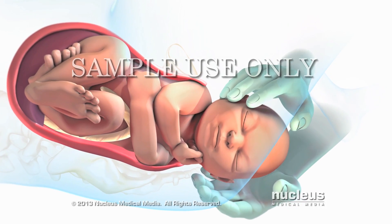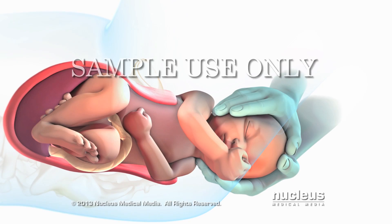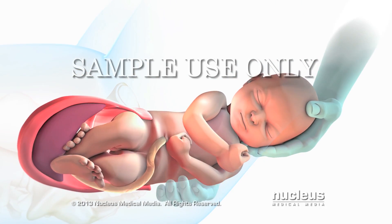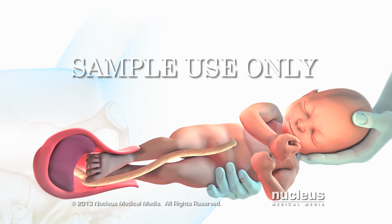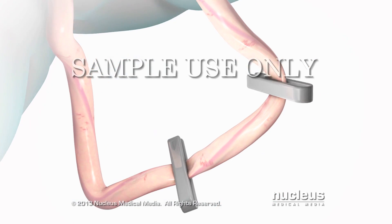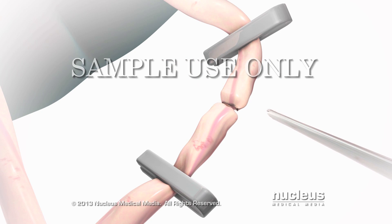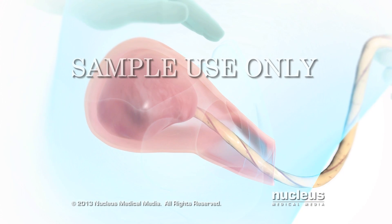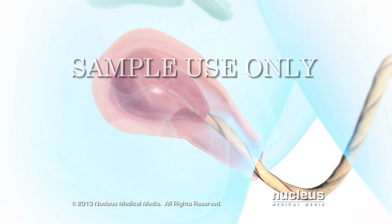Your baby's shoulders are delivered one after the other in order to fit through your pelvis. Once the shoulders emerge, the rest of your baby slides out easily. After your baby is born, his or her umbilical cord will be cut. In stage three of labor, which may last five to thirty minutes, mild contractions will help push the placenta out of the uterus.